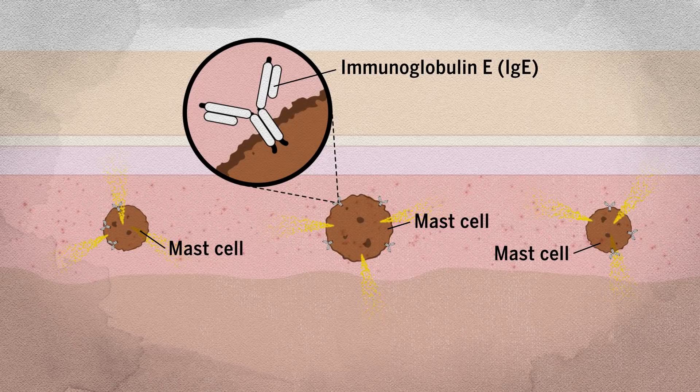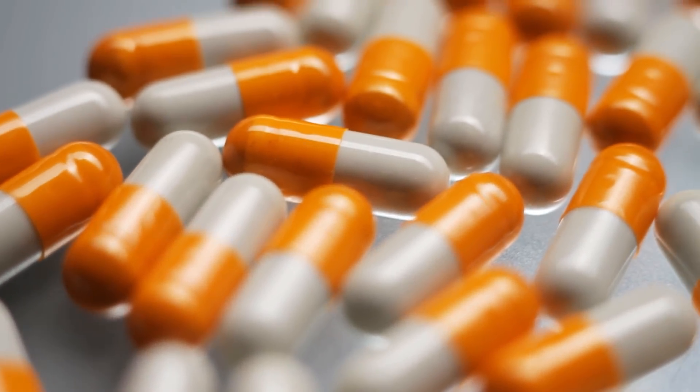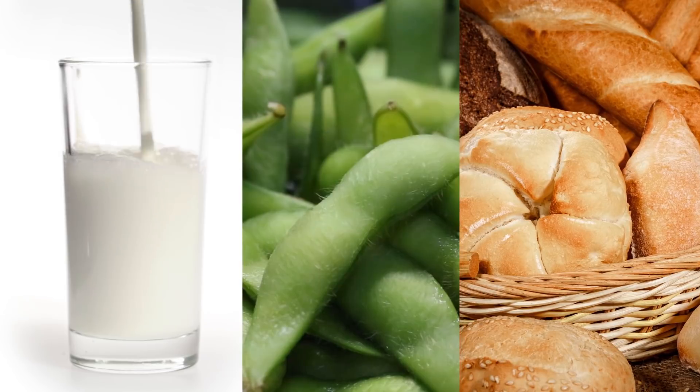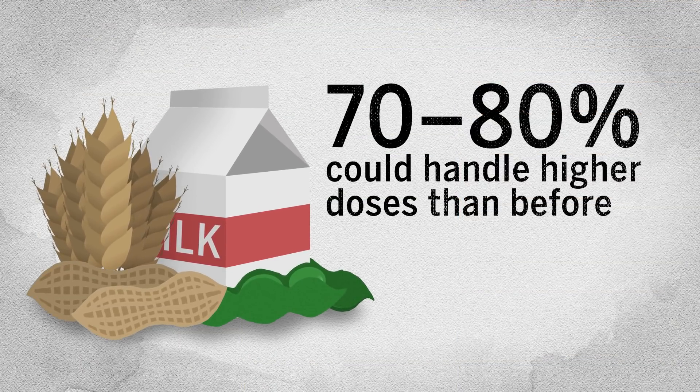Clinical trials of oral immunotherapy in food allergies have shown some promising results. In many studies, after eating slowly increasing quantities of the food for 6–12 months, around 70–80% of patients could handle higher doses than before.